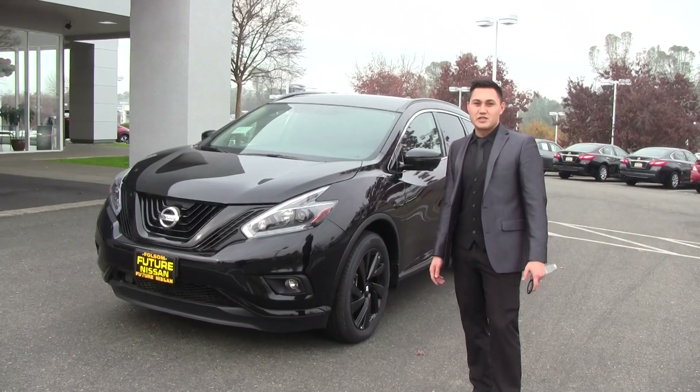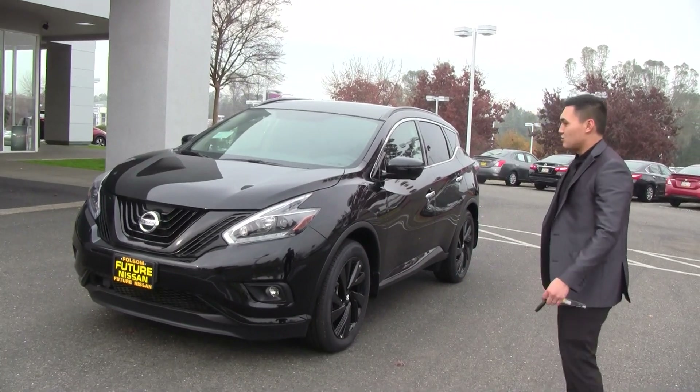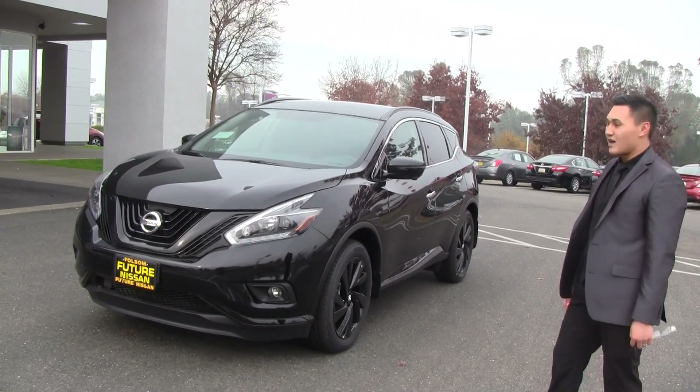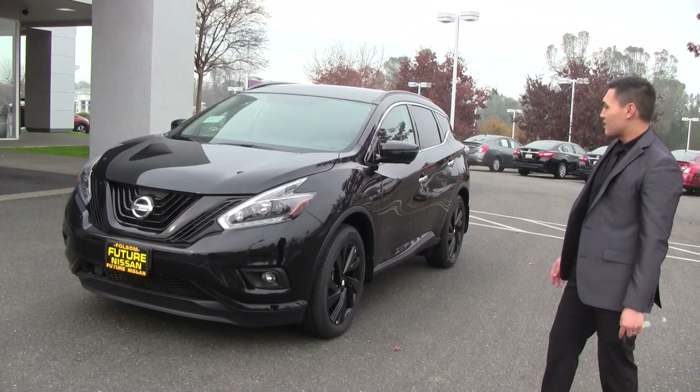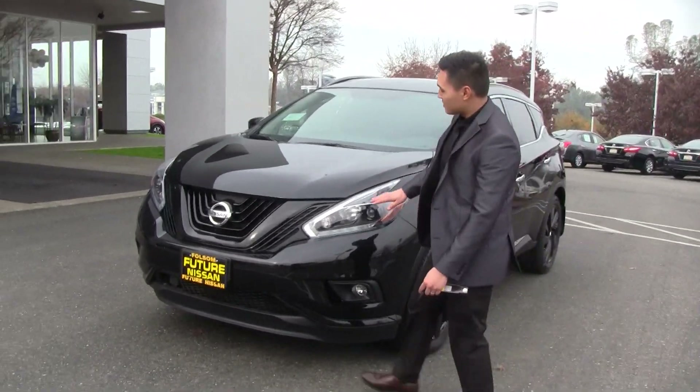How's it going everybody, Andre over at Future Nissan Folsom here. I just want to show you today one of the vehicles I have on my lot — it's a 2018 Nissan Murano SL. As you can see, it's got a little bit different look with the Midnight Edition package.